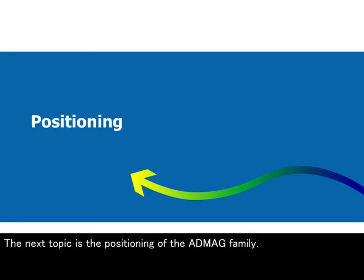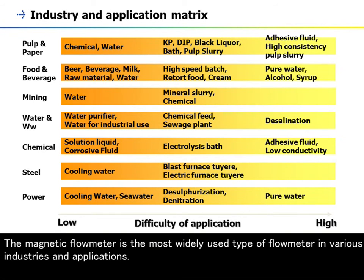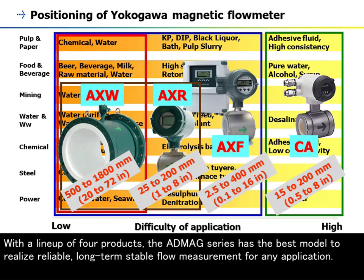The next topic is the positioning of the AppMag family. The magnetic flowmeter is the most widely used type of flowmeter in various industries and applications. With a lineup of four products, the AppMag series has the best model to realize reliable, long-term stable flow measurement for any application.